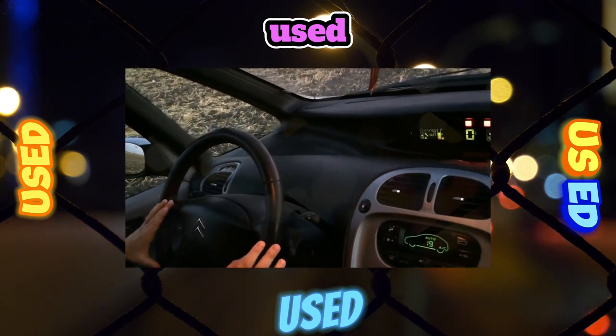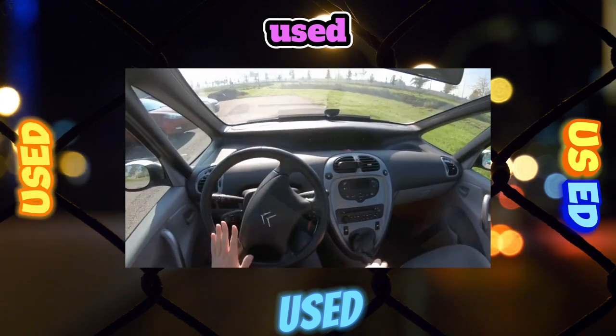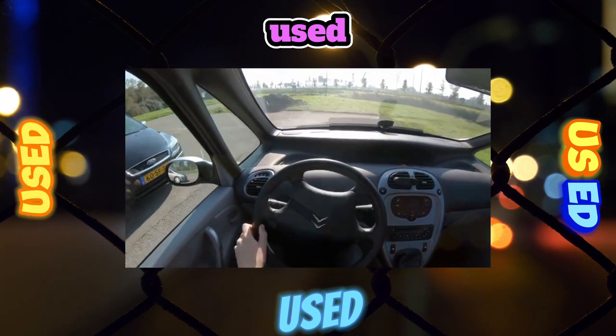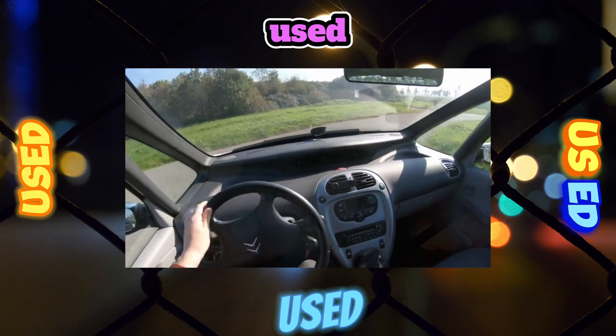After a run of 150,000 kilometers, the air conditioning compressor bearing often fails. Over time, the mounting bolt of the spare tire, suspended from the outside under the trunk floor, rusts.